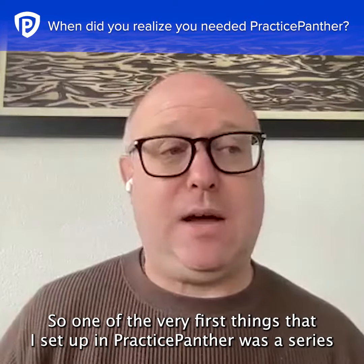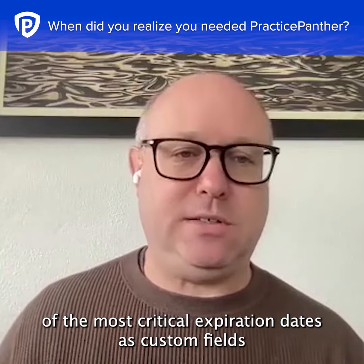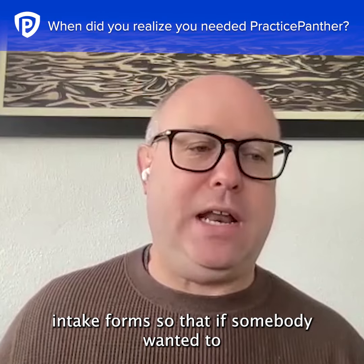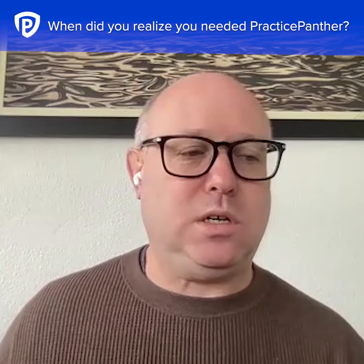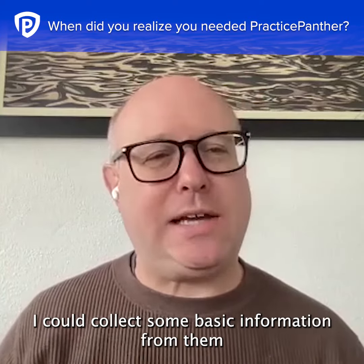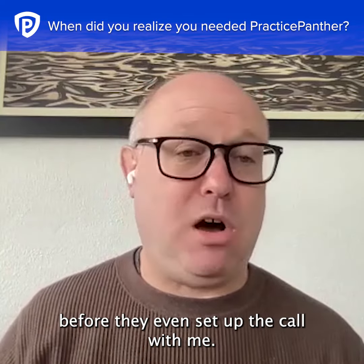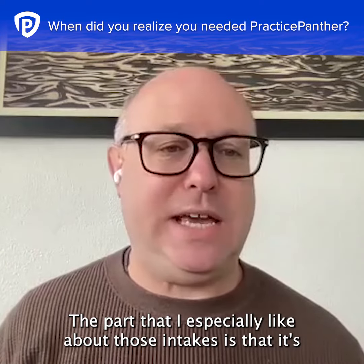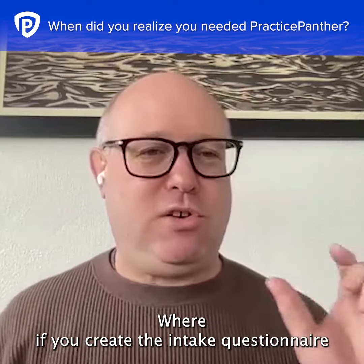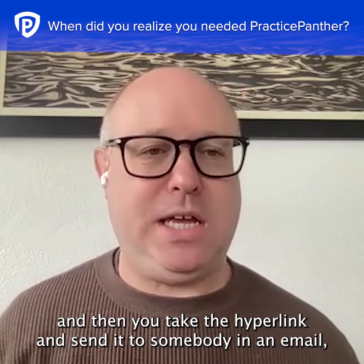One of the very first things that I set up in PracticePanther was a series of the most critical expiration dates as custom fields. And then to go together with that, an intake form so that if somebody wanted to do a consultation for me to assess what visas were available to them, I could collect some basic information from them before they even set up the call with me.